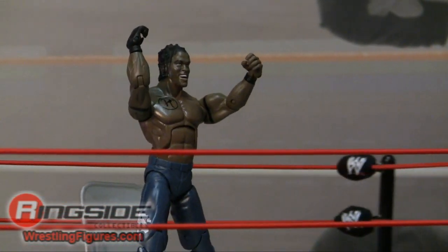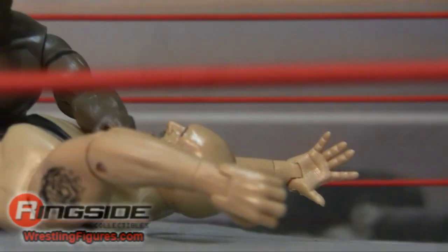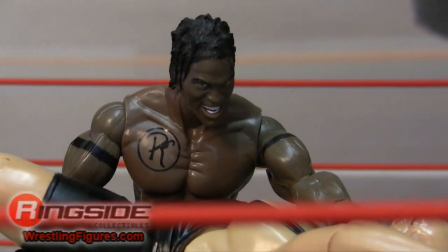Check out WrestlingFigures.com Ringside Collectibles for the largest selection of wrestling figures on the internet.